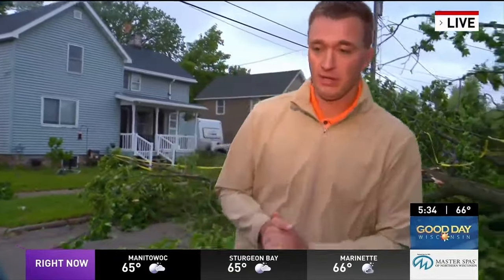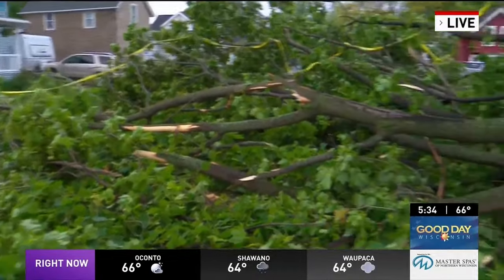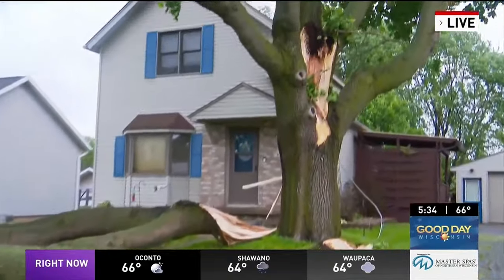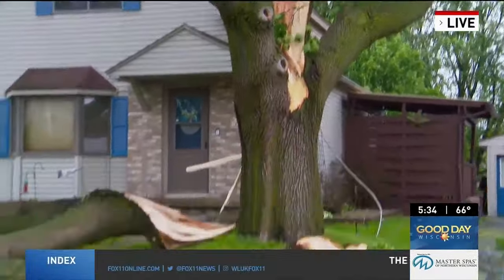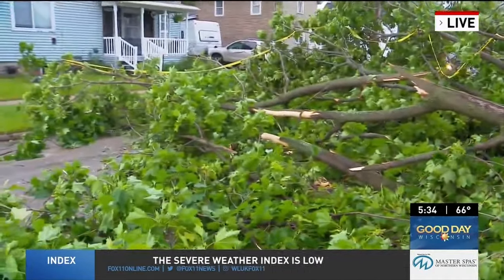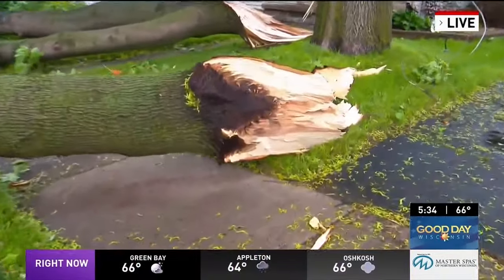We are. We showed you guys some trees, some smaller trees, some limbs, some power lines down earlier. Well, let's take a look at this. This is just one section of what are two very, very large portions of this tree off to our right in the front yard. We are just off West Tabachner Street at the corner of Oviat Street.